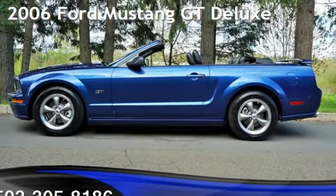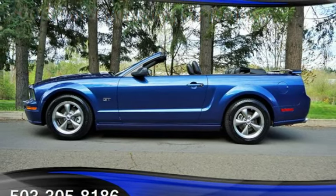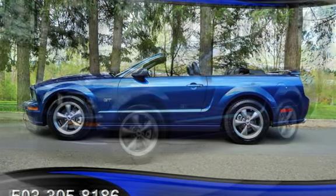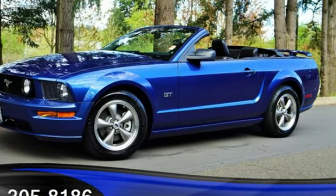Check out this pre-owned 2006 Ford Mustang GT Deluxe. This two-door convertible has an eight-cylinder, 4.6-liter V8 engine, with rear-wheel drive and an automatic transmission.